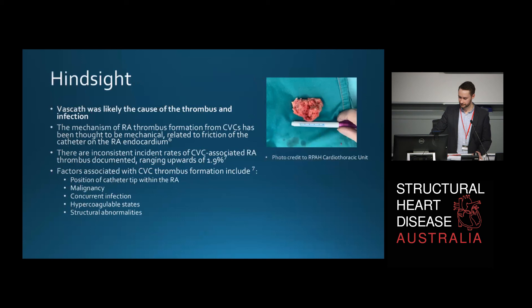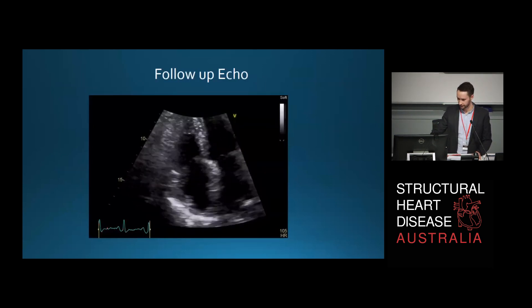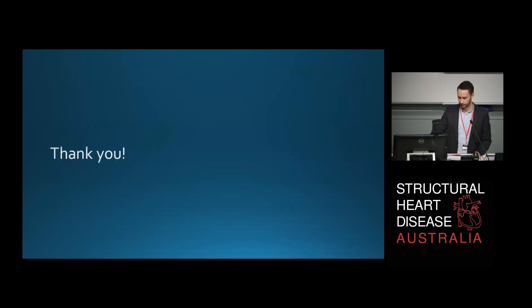And of course there are the factors associated with CVC thrombus formation — a number of factors there. Follow-up echo: beautiful — no right atrial mass anymore. And she is doing great. Thank you for listening.